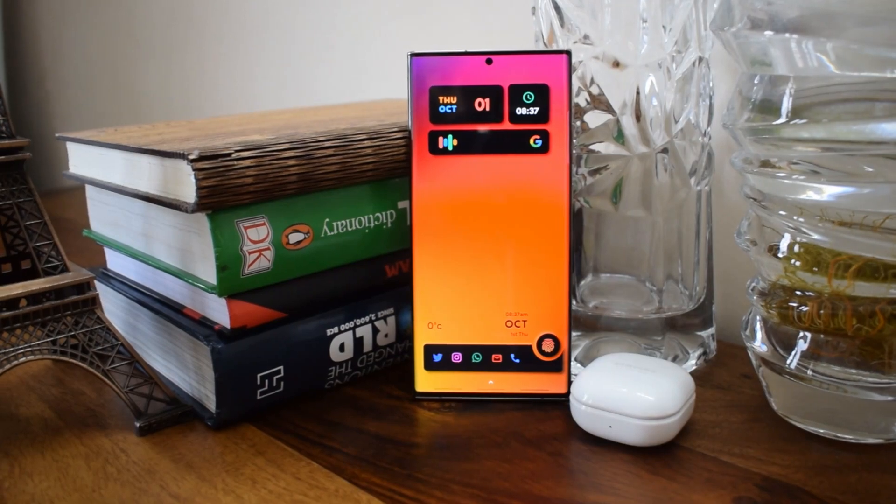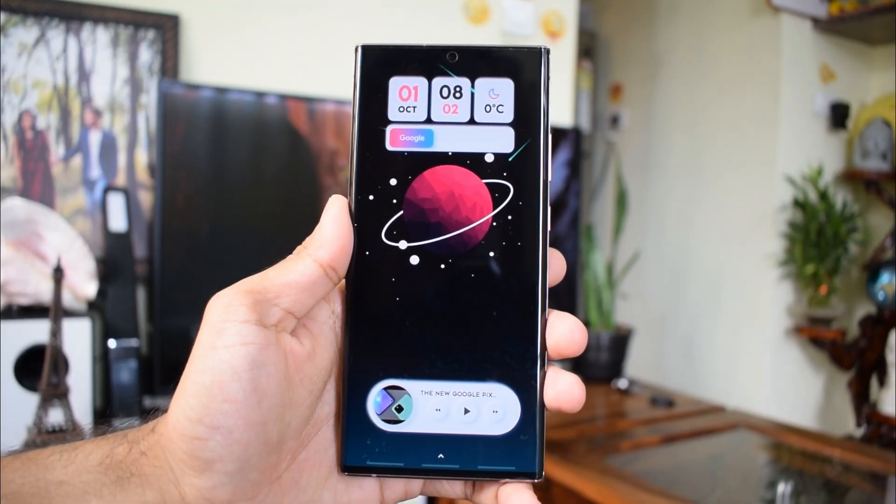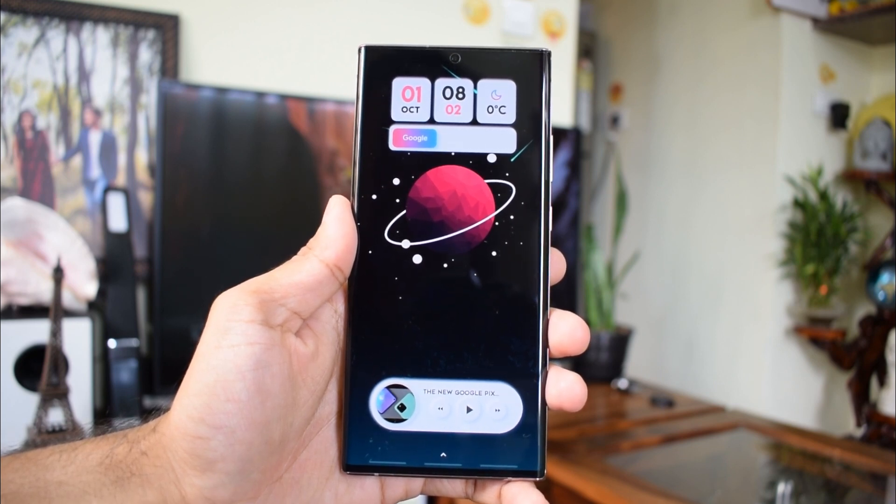Before we take a closer look, keep in mind this is not a standalone application. You need the KWGT Pro app to apply these widgets, so make sure you download the KWGT Pro app and then download KingKWGT to apply them.